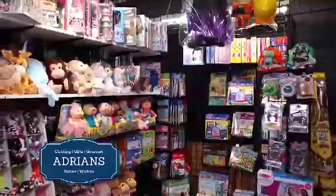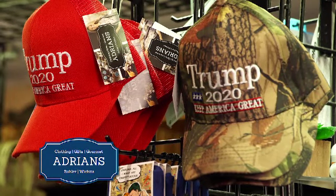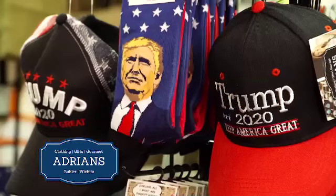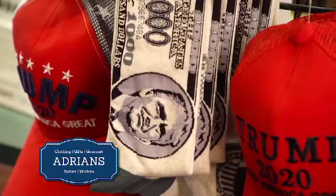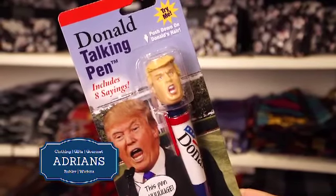Let's talk about some fun stocking stuffers they may not find anywhere else. We have some great Trump hats. The socks are excellent. And then we have a silly talking pen in his own voice. So whichever side of the aisle you're on, it can be funny.